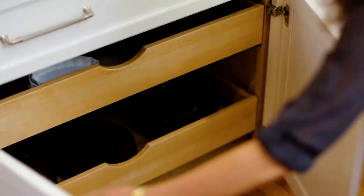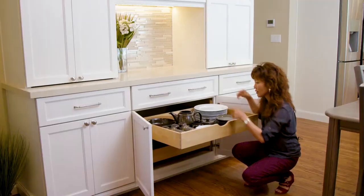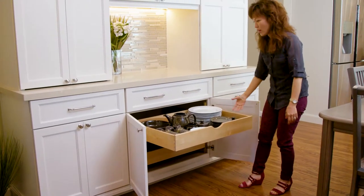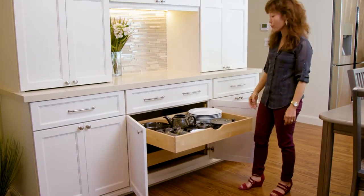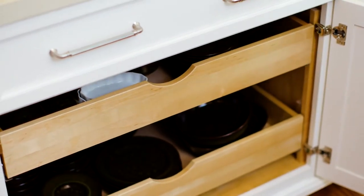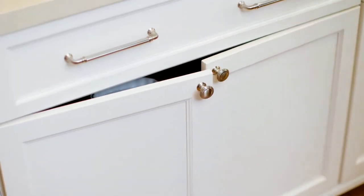Down here we have a lot of storage options with the rollouts, so the rollouts make it easy access. They can pull out their dishes, which tend to be a little heavier, and they can adjust this up and down as they like over time as they need to. If they decide they want to have bigger pots up there, then they can do that easily. Everything's soft close and easy.